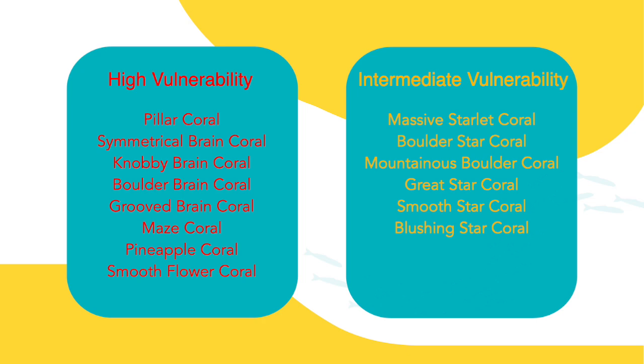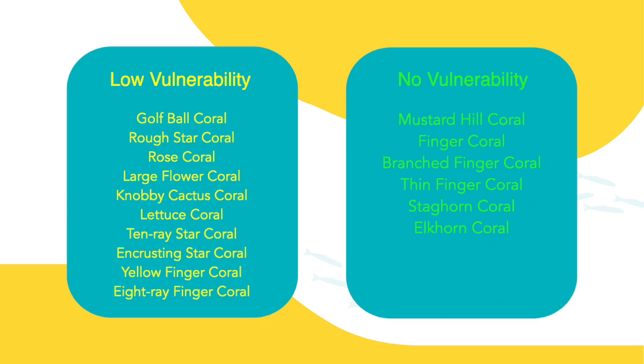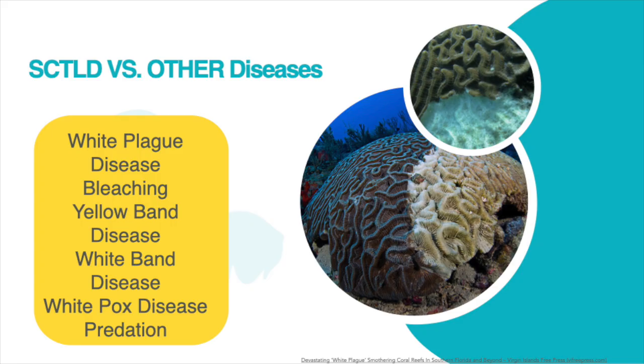Sadly, the pillar corals risk extinction due to the SCTLD outbreak. The outbreak has progressed at an alarming rate once the low-vulnerability coral species have been infected. Finger corals are one of the reef builders that are not affected by the disease. It is also not a threat to acroporids like staghorn and elkhorn corals, but they have been threatened by another disease known as white band disease that has been drastically affecting their population since the 1970s. When identifying SCTLD, it's important to make sure what you see is actually the disease and not something else. Other coral diseases like white plague disease, bleaching, yellow band disease, white band disease, white pox disease, and predation all have similar characteristics to SCTLD.